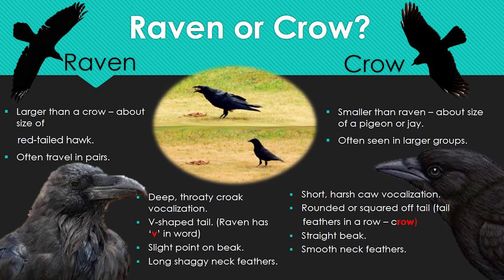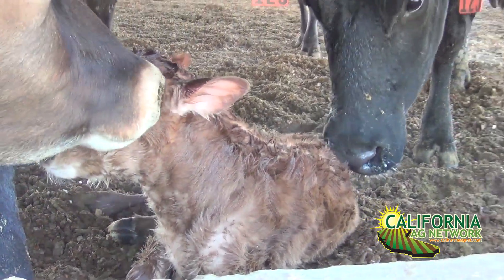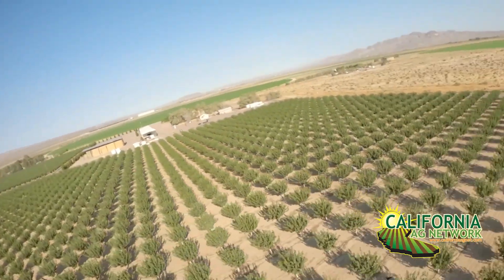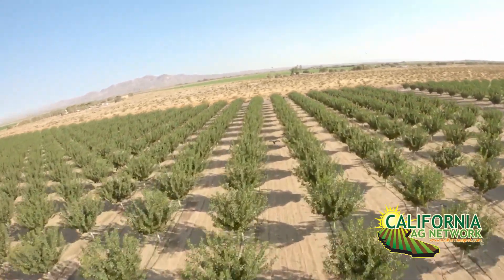Some of the issues we've seen with ravens in particular: I've seen where they've caused problems with newborn calves. Ravens will come over and start pecking at them, pecking them in the eyes. As soon as they peck them in the eyes, that's it for the calf — it's not going to survive. I've also seen where they've gone into orchards and damaged irrigation, pecking at the drip irrigation and basically making it fountain up every time the irrigation is turned on.